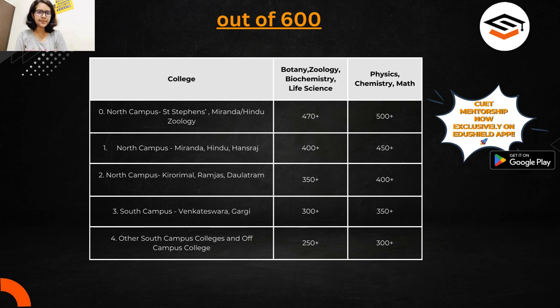For other north campus colleges like Kirori Mal, Ramjas, and Daulat Ram, 350 marks and above is enough for botany, zoology, or biochemistry. Note that all these marks are not for the first round — first round cutoffs go higher — but by the third round or spot round, you will be getting these colleges with these marks.